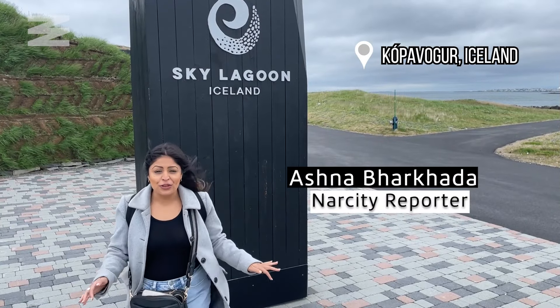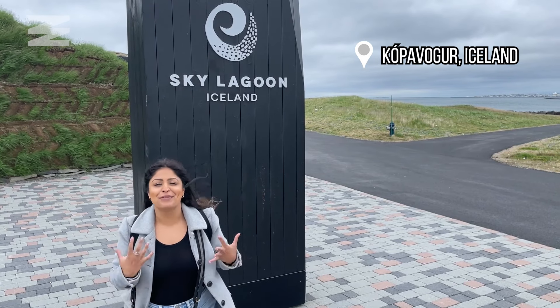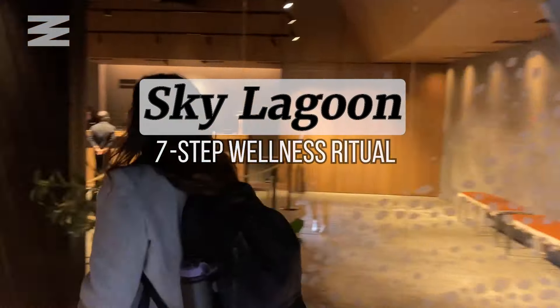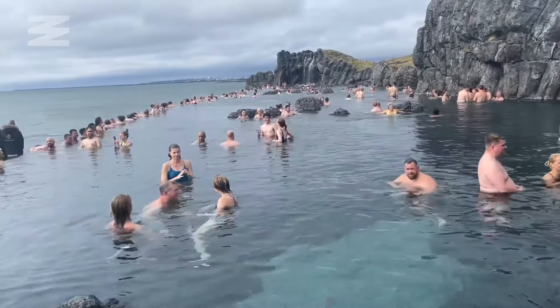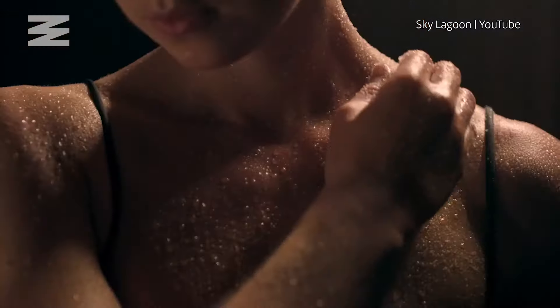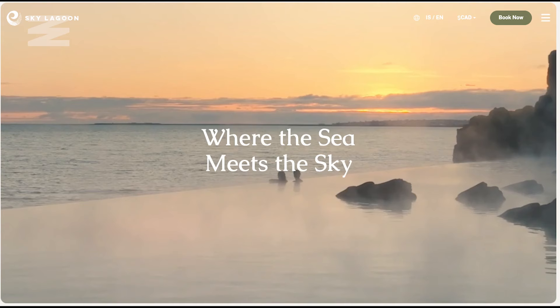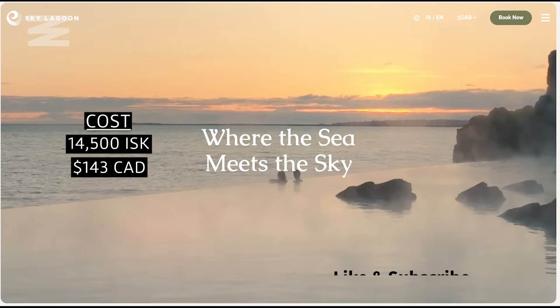Just got to Sky Lagoon. It's a geothermal spa just outside of Reykjavik, Iceland. I'm ready to get rejuvenated. Come with me as I take you along my experience inside Sky Lagoon. The spa opened its doors in 2021 and became famous for its naturally heated infinity pool and seven-step wellness ritual — a relaxation journey inspired by the traditional Icelandic bathing culture and benefits of hot and cold therapies. The experience costs 14,500 krona or 143 Canadian dollars, but changes depending on the date and time you visit.